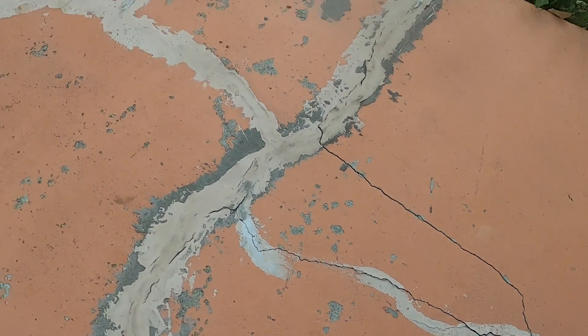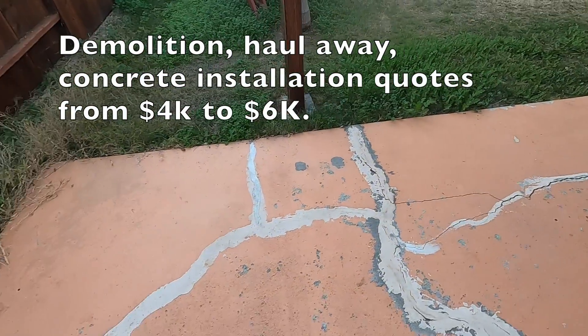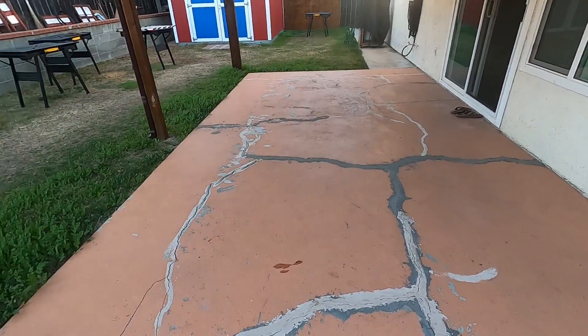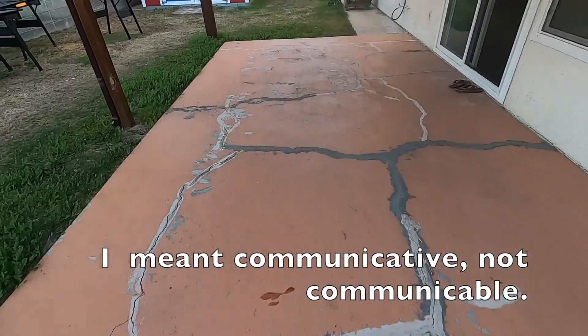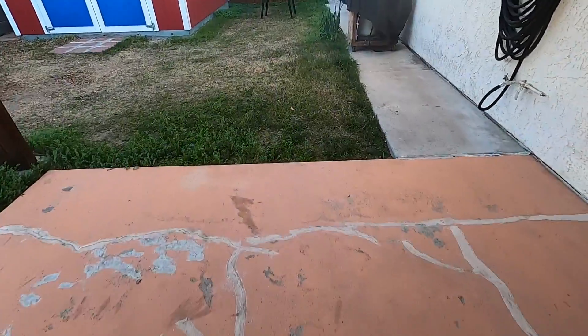I wasn't going to make the same mistake as the previous owner. I got five different quotes and they ranged from $4k to $6k. I went with A&P for $4,500 labor and material because: 1. Alejandro is a local guy. 2. He was knowledgeable and communicable. 3. And he offered the highest PSI concrete of all the quotes.